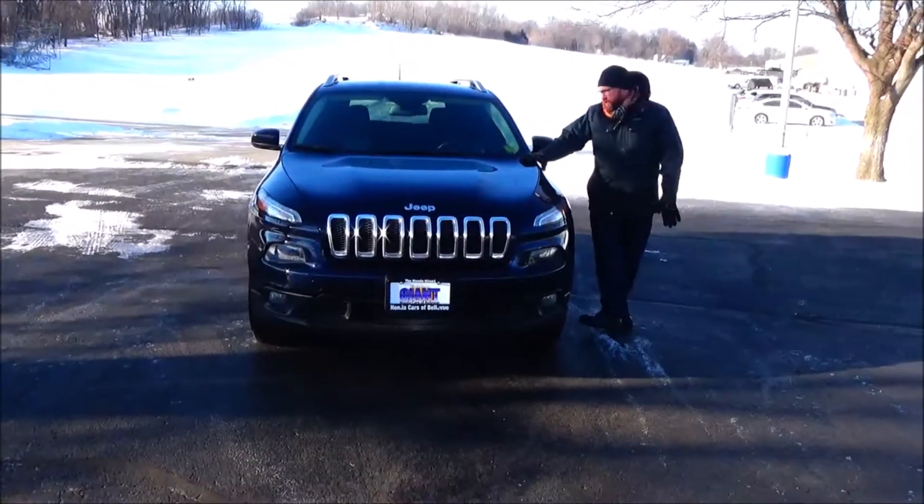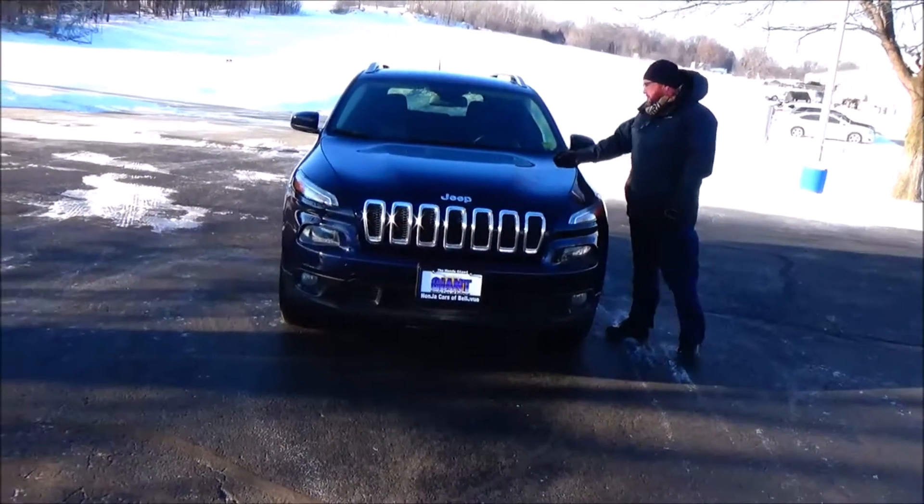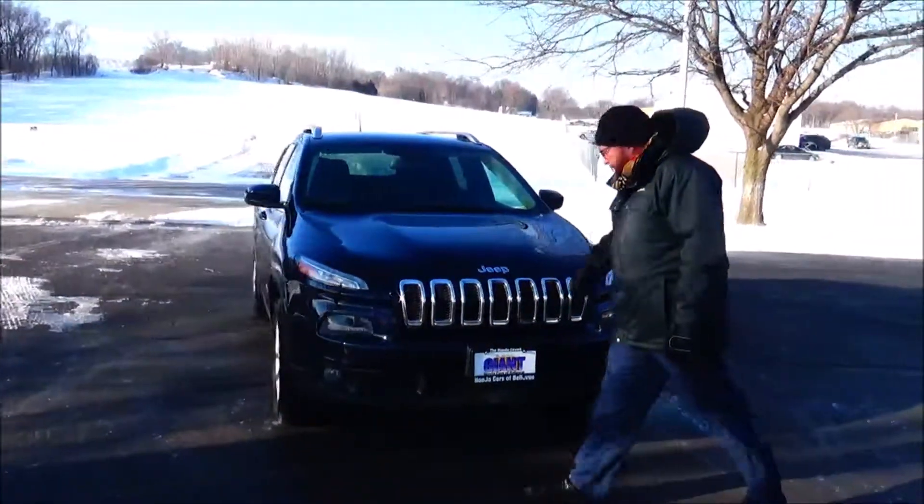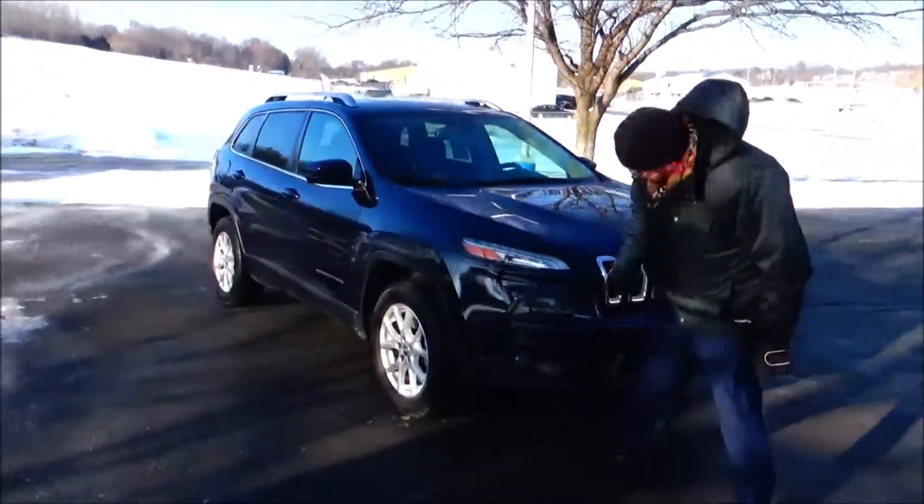Brian Kelly here for Honda Giant, here to show you this 2014 Jeep Cherokee, just came in on the train. It's got 71,000 miles, five mile an hour bumpers front and back, chrome extended grille, fog lights, and uncovered lights.